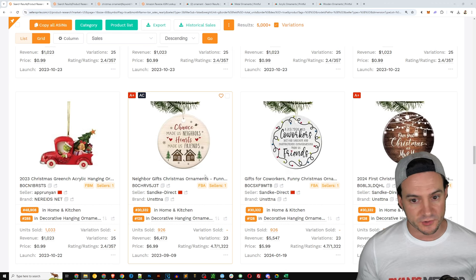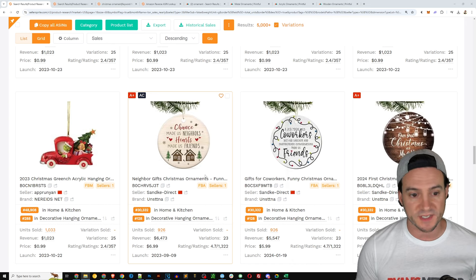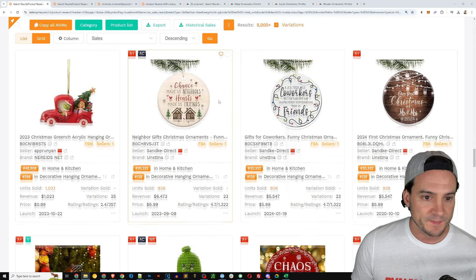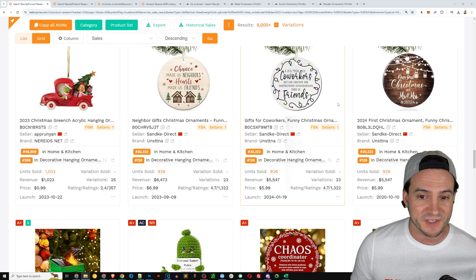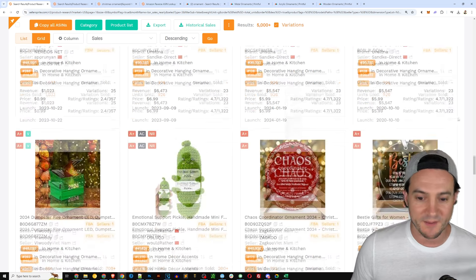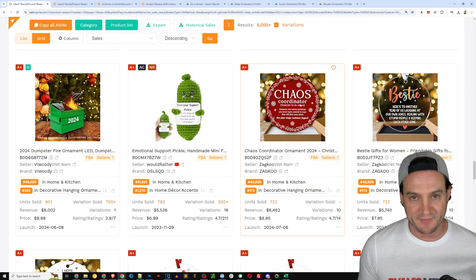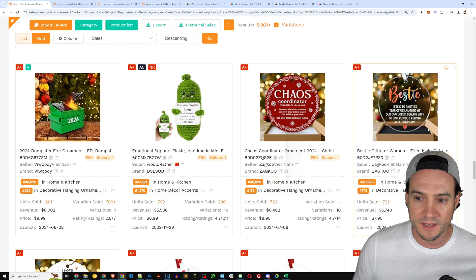One last exercise: I typed in 'funny Christmas ornament.' You could do 'funny ornament' too — there were Halloween ornaments and pet memorial ornaments trending. By typing 'funny' we get more print-on-demand accessible results. 'Chance made us neighbors, hearts made us friends' — the friend niche. 'A job made us co-workers but our sarcasm made us friends' — don't sleep on selling Christmas products for office holiday parties and white elephant gift exchanges. There's also 'Our first Christmas as Mr. and Mrs.' — a great milestone ornament.